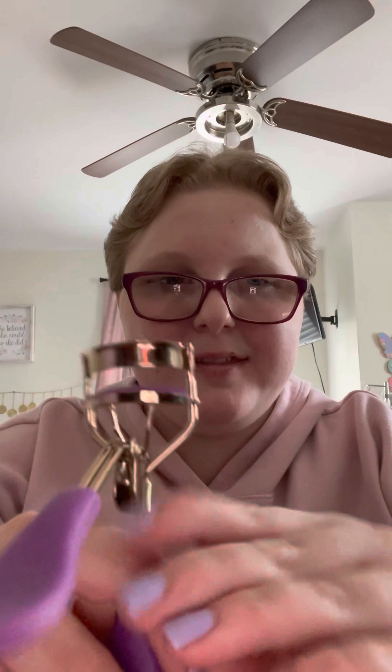Now don't freak out when you see this — this is my eyelash curler. Yes, I do have one. I don't use it that often; I don't know how to use it yet. But that's that.